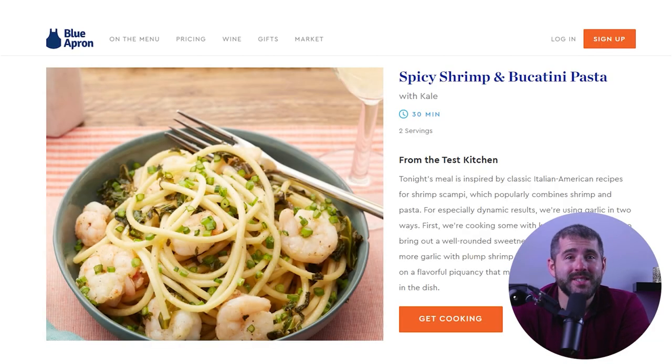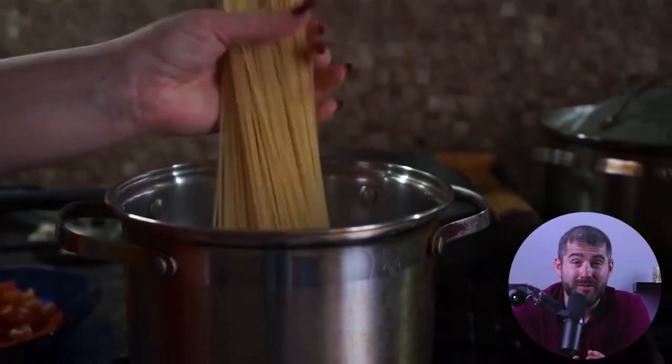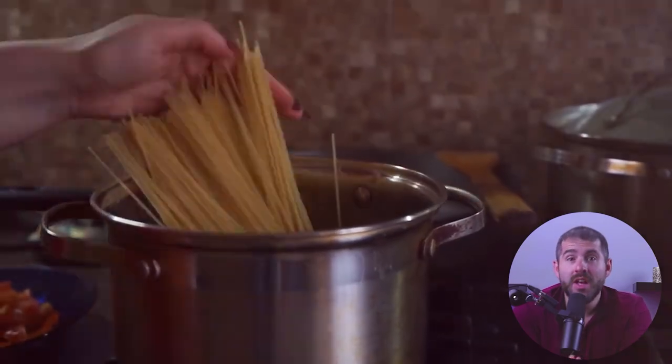Spicy shrimp and bucatini pasta — the succulent shrimp in this dish, coupled with the heat from the chili flakes, created a mouth-watering combination that I couldn't get enough of. The zesty lemon breadcrumbs added a welcome crunch, and the bucatini pasta was the perfect vehicle for the spicy sauce. This meal was a standout for its bold flavors and satisfying texture.